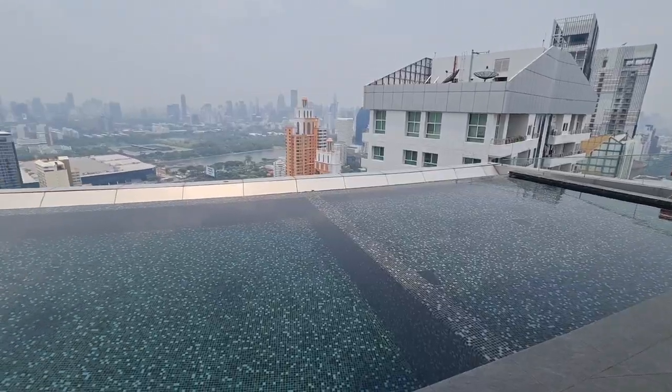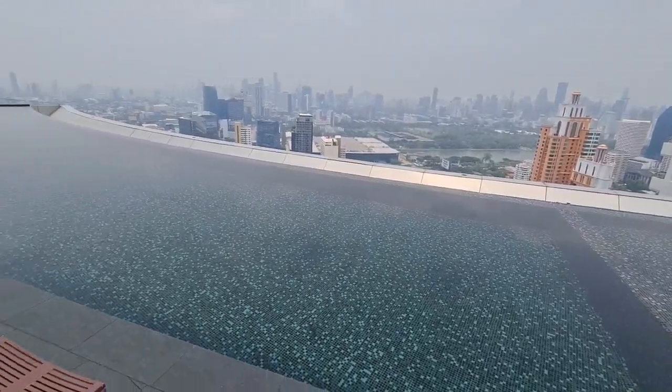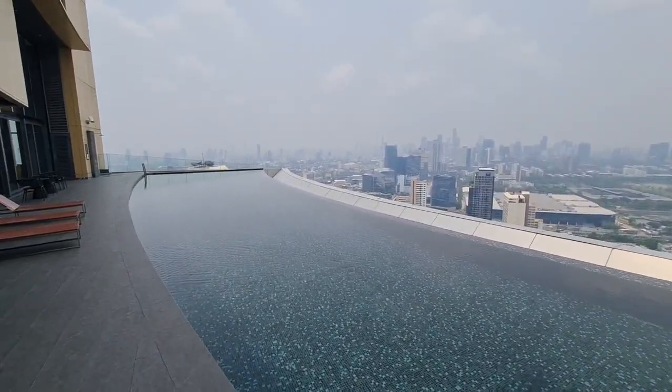There's a little library over here and it is air conditioned. And this is probably one of the nicest sky pools in all of Bangkok. It's extremely peaceful and relaxing up here, and if I lived at this condo complex I would probably come up here almost every day. Thanks for watching — please like, subscribe, and I'll see you in the next video.